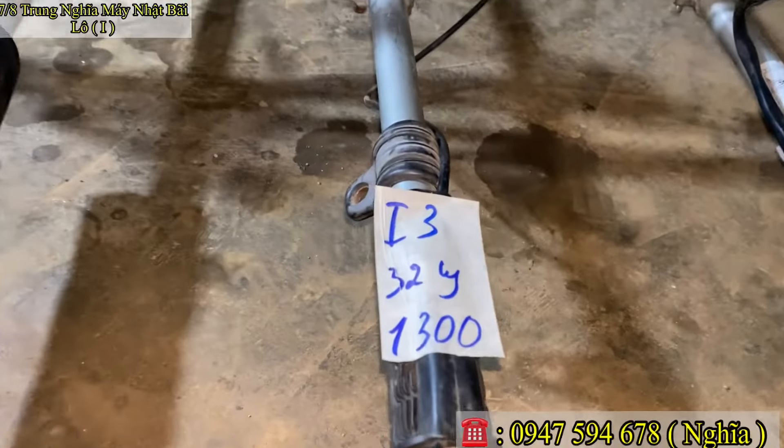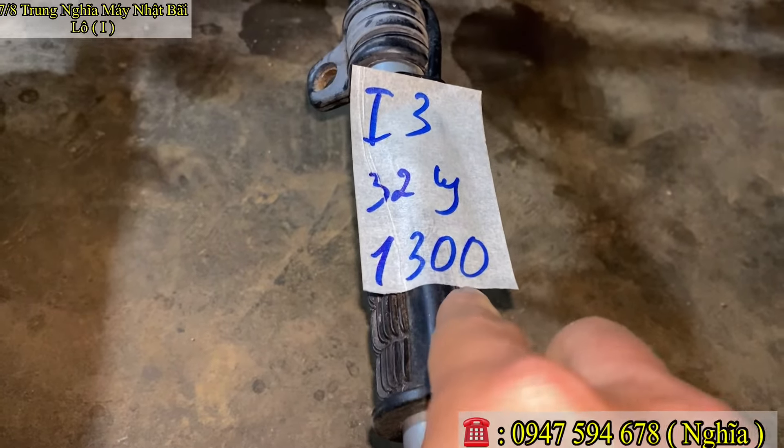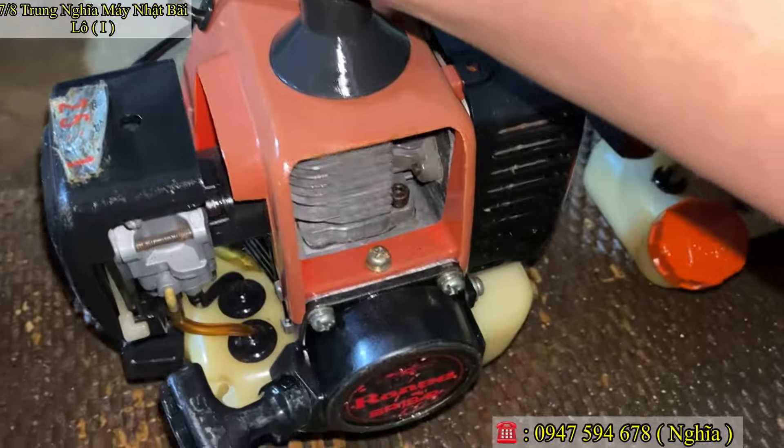Mã số E3, nòng 32–33 ly. Em báo giá chỉ 1 triệu 300 ngàn thôi. Mã số E3, giá rất hợp lý, cực kỳ hợp lý.